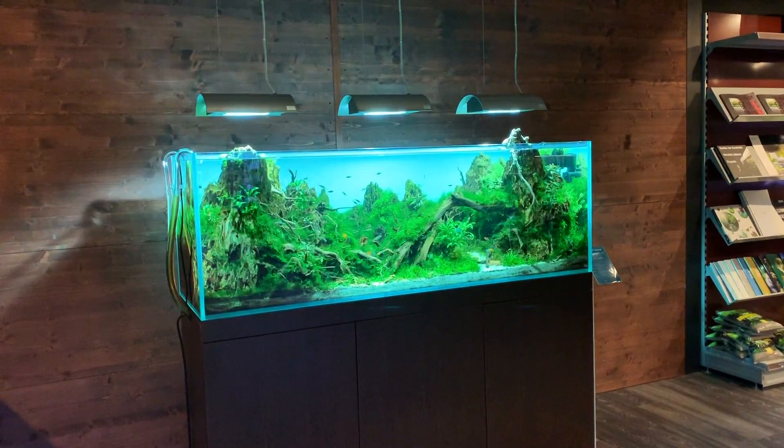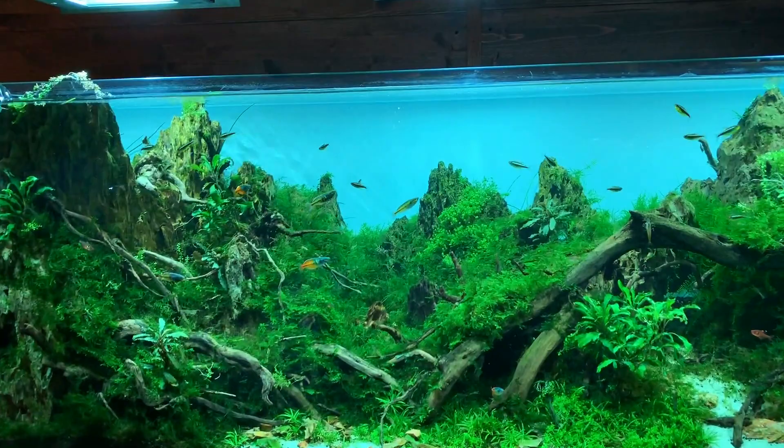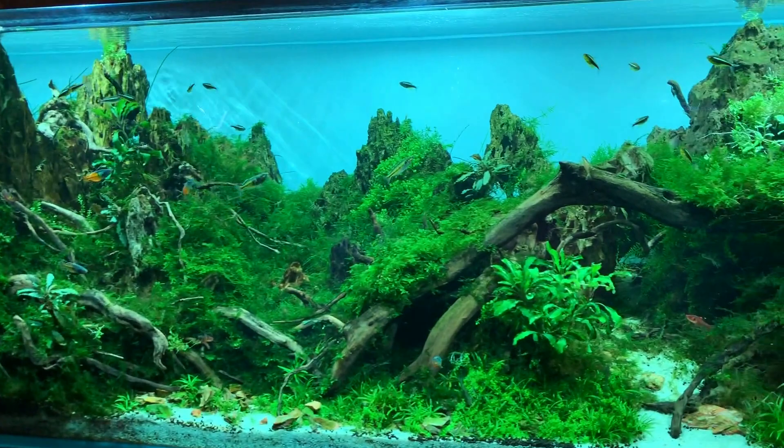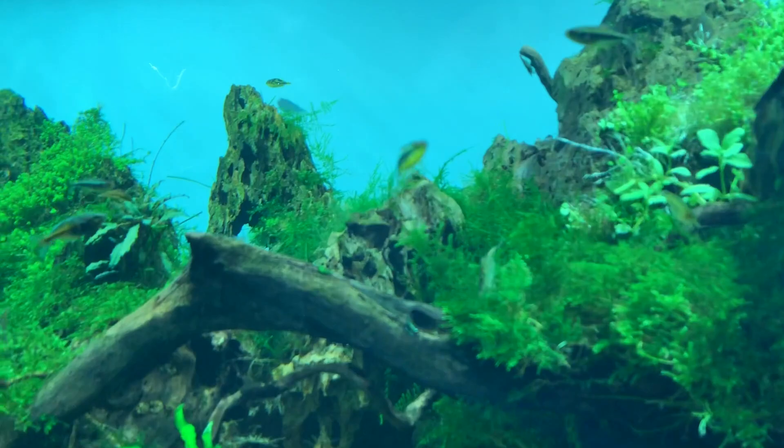There's a big scape here in the store — a six-foot by two-foot by two-foot, 180 centimetres by 60 by 60, lit with three ADA Solar Wands — the halide again. It's got a really nice backlit effect which looks stunning. If you look up close it's a little worse for wear — some plants are struggling — but from a distance it looks absolutely magnificent. I did visit the store on my last trip to Hamburg and it's changed a little bit since then, but the hardscape is amazing.